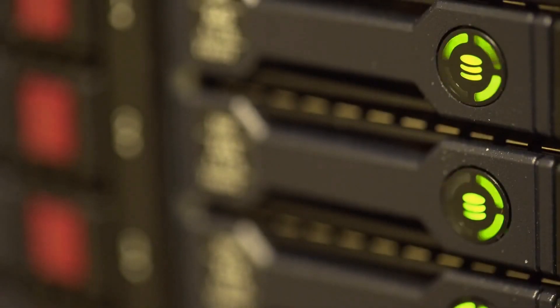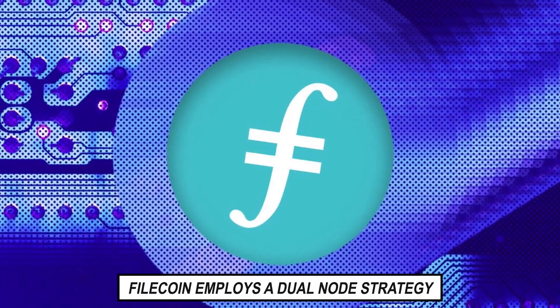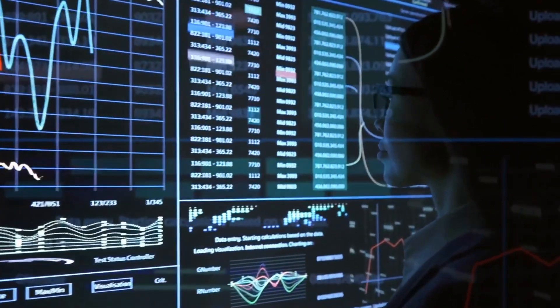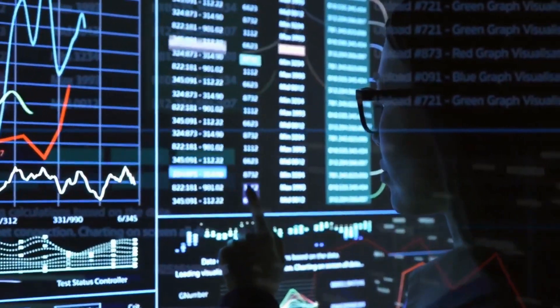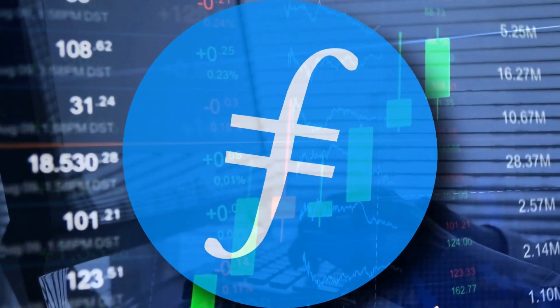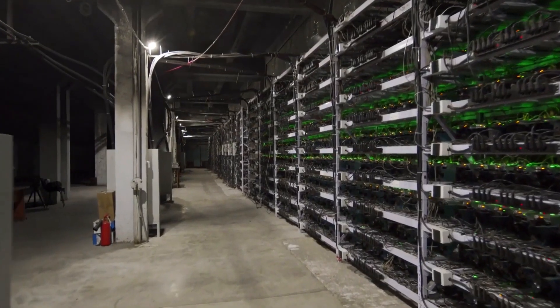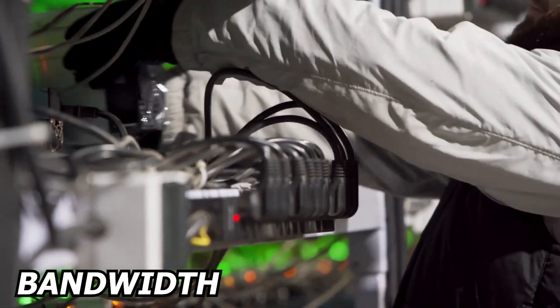While most networks use only one type of node, Filecoin employs a dual node strategy. The data is stored on the network via storage nodes. In order to ensure decentralization, Filecoin rewards medium-sized users. On the Filecoin network, there are also retrieval nodes. The retrieval nodes in the network must be close to the storage nodes, have a lot of bandwidth, and be fast.